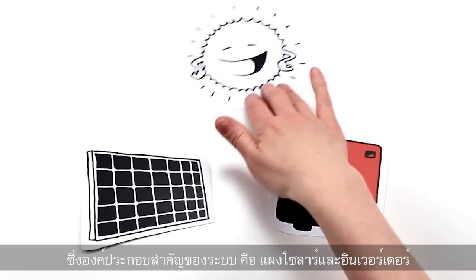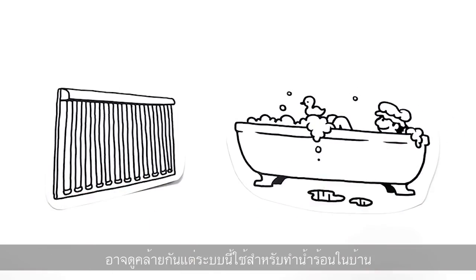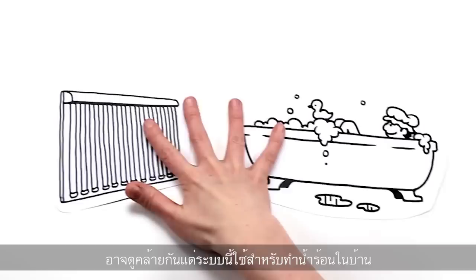Both components are critically important for successful harvesting of solar energy. This forms a strong contrast to the solar thermal system, which looks similar but is used widely in homes to heat water.